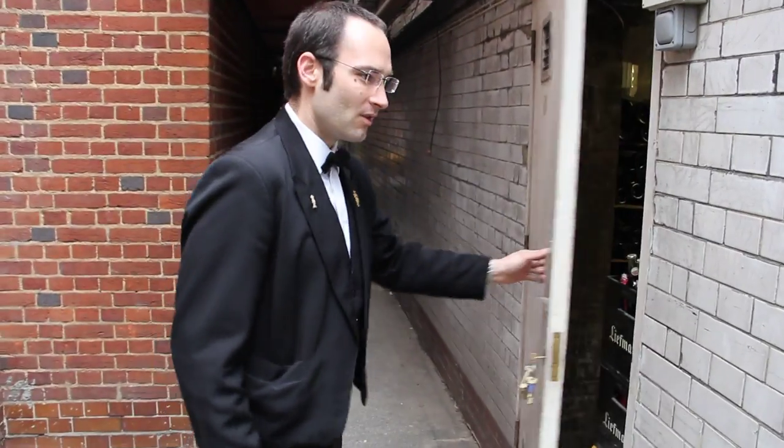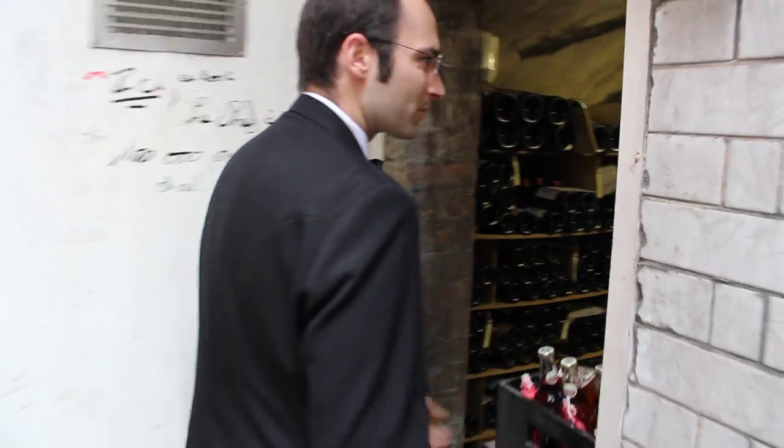Good afternoon, my name is David Galetti, I'm the head sommelier of Le Gavroche, and today I would like to show you our cellars. Please follow me and we'll have a look. Inside Le Gavroche we've got seven different cellars.